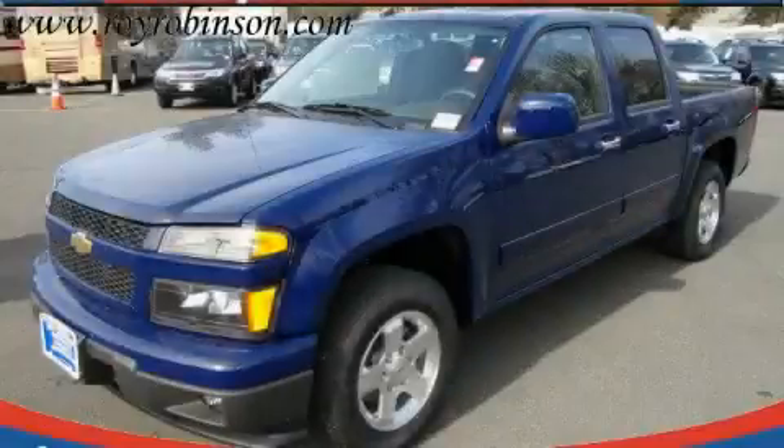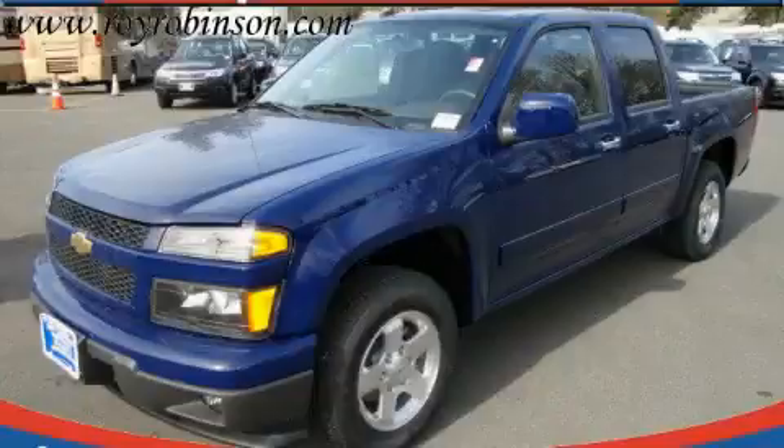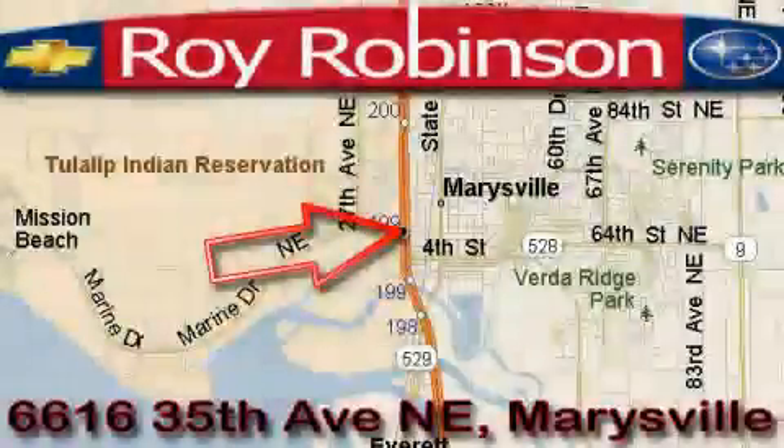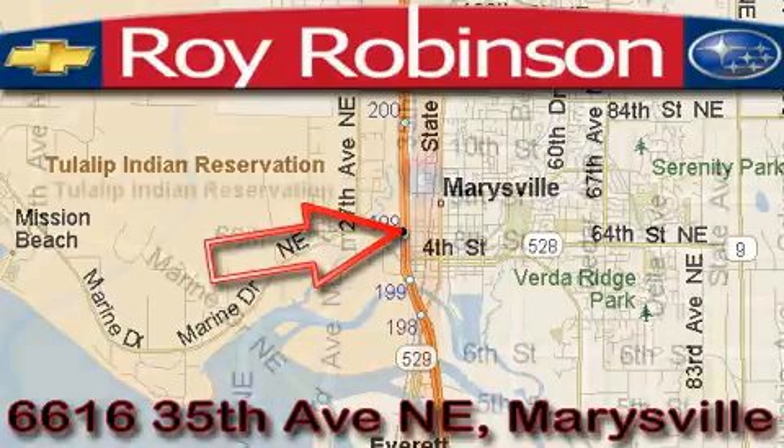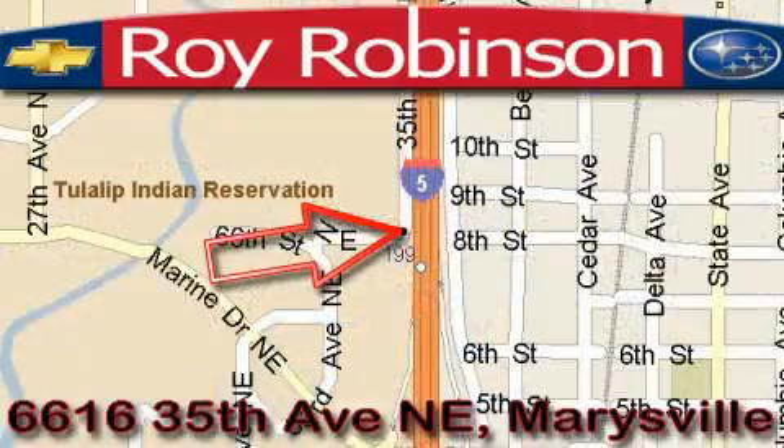Stop by today and test drive this truck for yourself. Roy Robinson Chevrolet Subaru is located at 6616 35th Avenue in Marysville. Our main objective is to make your experience at our dealership a satisfying one, whether it's for sales, service, or parts.